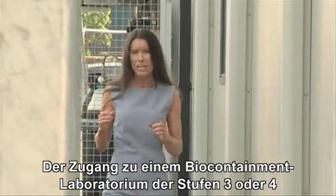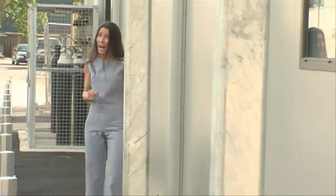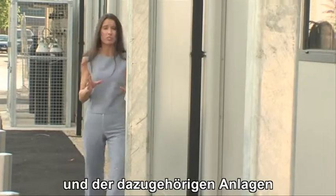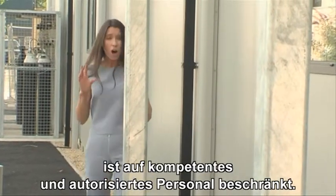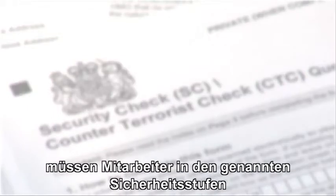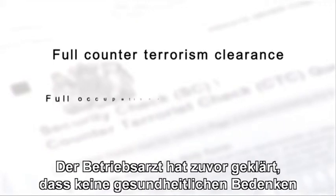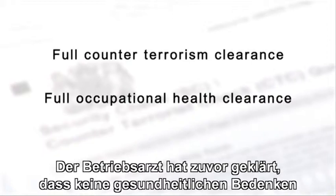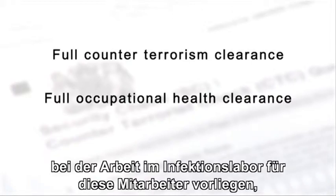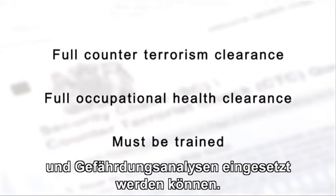Access to a level 3 or 4 biosafe or biocontainment laboratory and its facilities is restricted to authorised and competent personnel only. In the UK and at VLA, staff must have full counter-terrorism clearance. They must have full occupational health clearance to work with flu and skin and respiratory sensitisers. And they must be trained to work to relevant standard laboratory operating procedures and risk assessments.